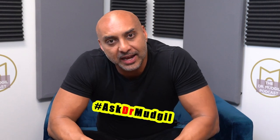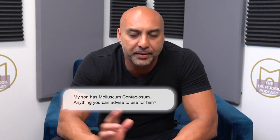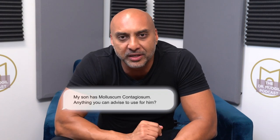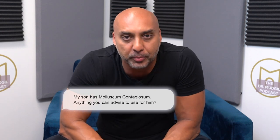Our next question in the #AskDrBuddGill series comes from username kisspiss12. They believe their son has molluscum contagiosum on his neck, it continues to spread, and they want to know if there's anything they can do about it.